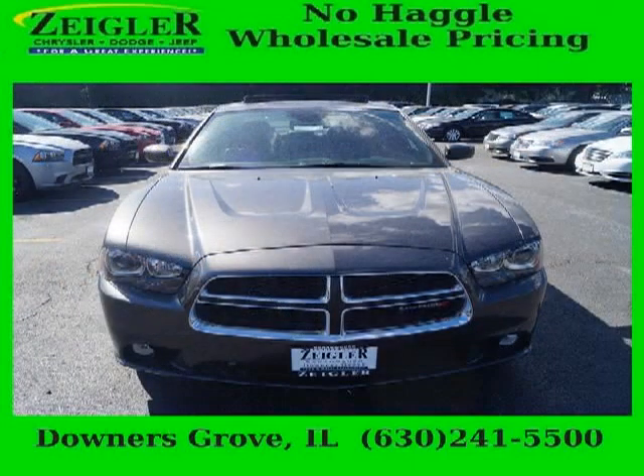And with climate control, automatic transmission, it's bound to sell fast. The airbags and Dolby stereo only make it more attractive.